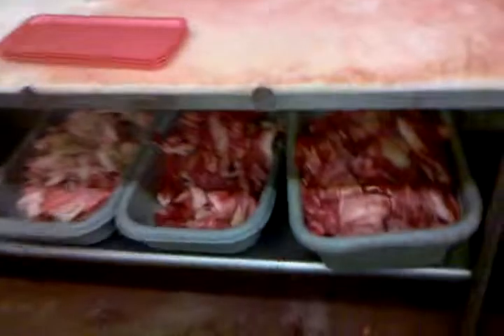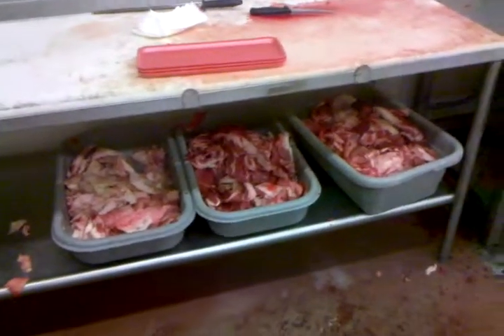Combo packs, trimmings from the beef cutting today — fun stuff. We'll turn that into hamburger later on.